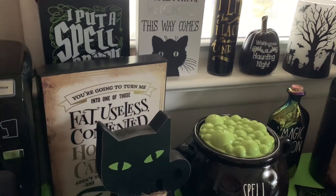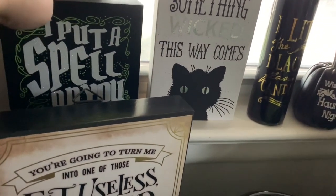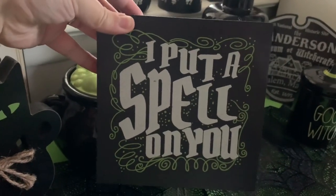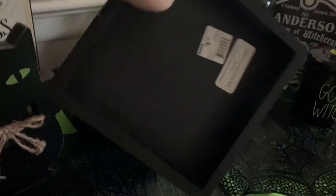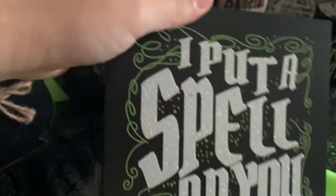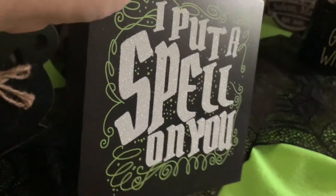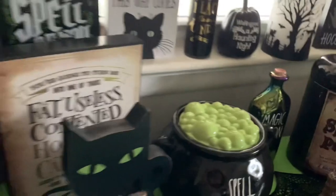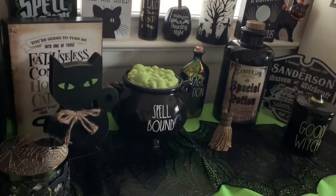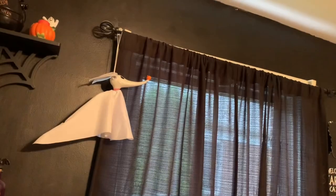I'm back from At Home and I wanted to show you some of the things that I bought. As I mentioned in the video, I bought the 'I Put a Spell on You' sign — here's how it looks in person. It's very cute and definitely goes with the aesthetic of my coffee bar this year. It was only $5.99, it's printed on wood, and it's sparkly, which is really nice. It stands up by itself and I think it looks really nice — it definitely ties in with everything else I have.